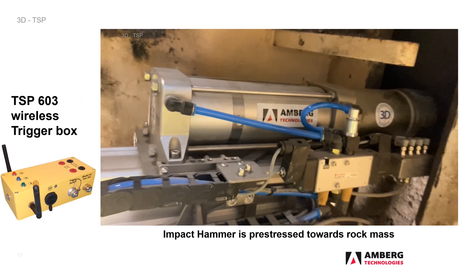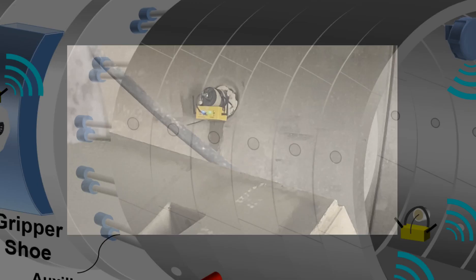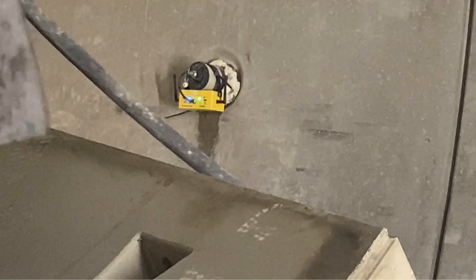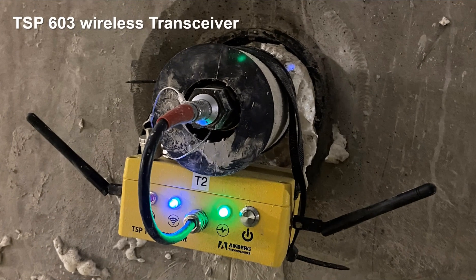The trigger box connected to the hammer sends each exact strike time to the operator's tablet. The seismic receivers record incoming waves per strike. Each receiver is coupled with a transceiver. All transceivers, the trigger box next to the hammer, and the tablet form an autonomous Wi-Fi network with their own router. The transceiver converts the signals into digital data and sends it to the tablet, with a precision of 1 to 2 microseconds — all wirelessly in the TBM area.